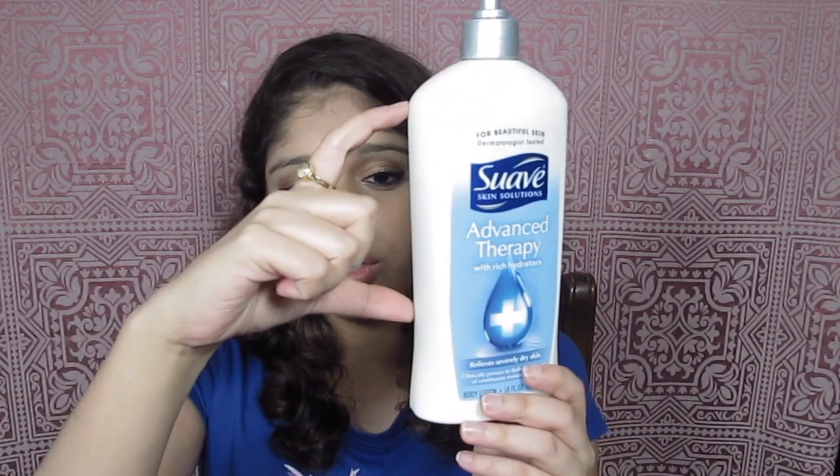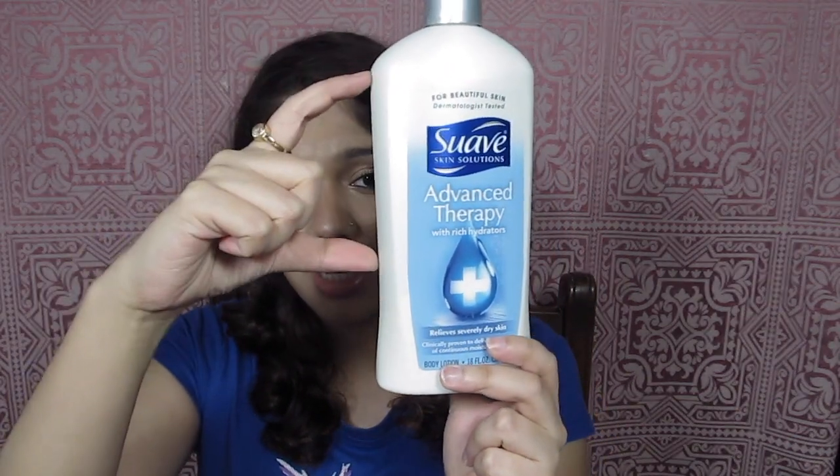Talking about body moisturizers, I've really enjoyed the Suave Skin Solutions Advanced Therapy. This is more of a June favorite since I've only used it twice since getting back — my skin isn't as dry here as it was in the States. But it's a wonderful moisturizer; it smells delicious with a nice clean, citrusy scent. In two months I've used up quite a bit of this humongous bottle.